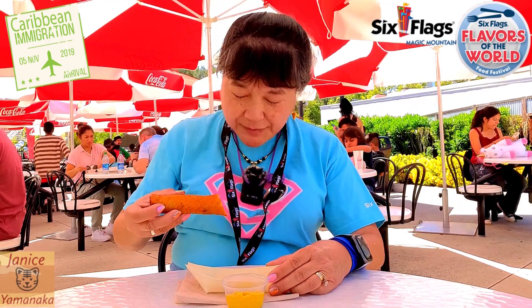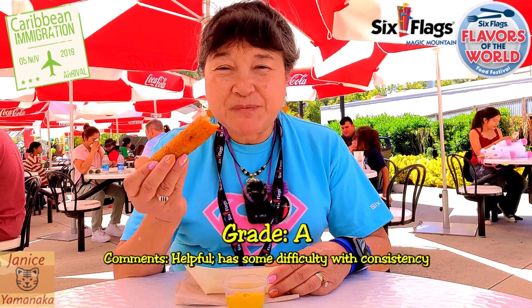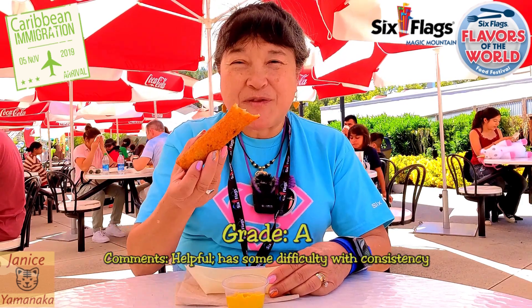So yeah, if you want to get one of these, if you don't use a punch off your card, it's $9.99. So it's better to use the card because it's less money for you. I'm going to give this one an A too. It's got a good flavor, even though it's different from what I got on Friday. It's still good.